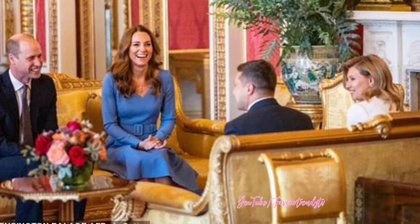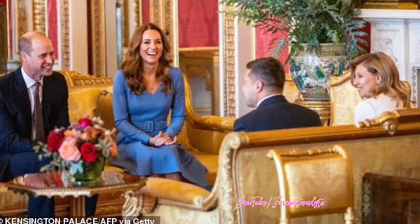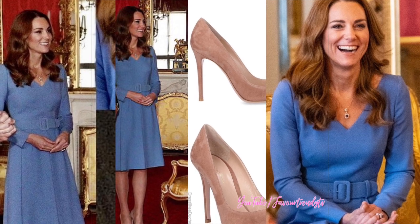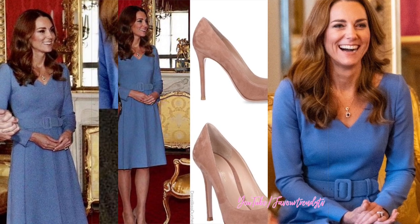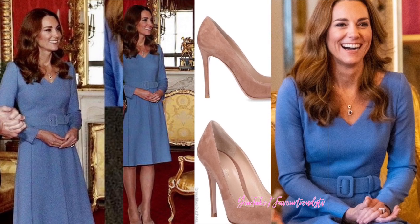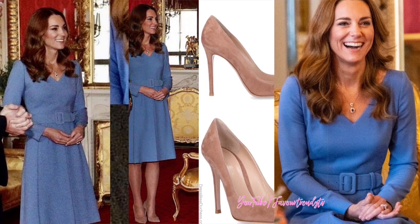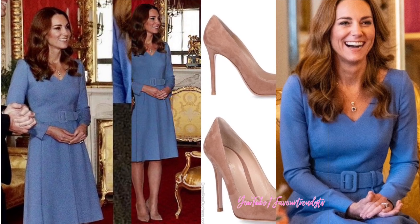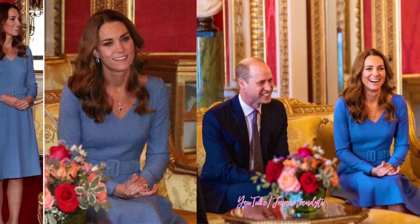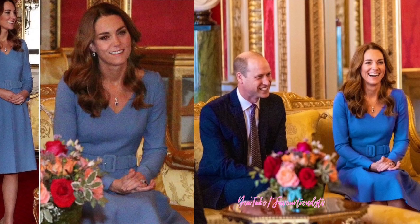The Duchess of Cambridge chose a fitted blue fit-and-flare dress for the event, featuring a knee-length skirt and attractive three-quarter-length sleeves. The dress was worn as she stepped out at Buckingham Palace. The wide waist belt, the same colour as the dress, was intended to draw attention to the royal's slim figure. She styled her dark hair in her signature bouncy blowout.